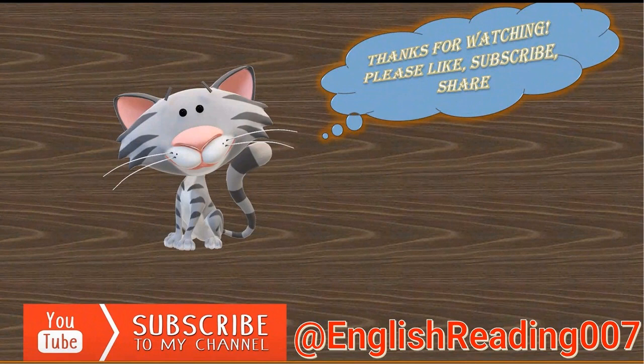Also hit the subscribe button, ring the notification bell, and let's embark on a journey of knowledge together.